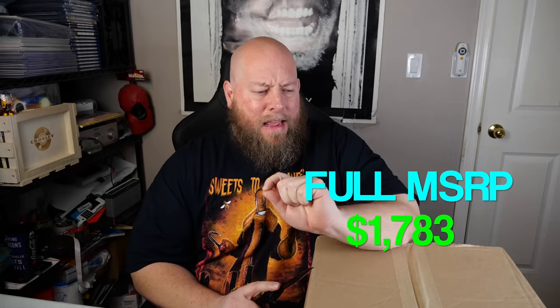These two boxes came on one pallet. The total Amazon MSRP of all the items in these two boxes is $1,783 — that's the full price if everything was brand new. But this is customer returns: some will be used, some will be damaged, some will still be brand new, and some will be new with just damaged retail packaging.